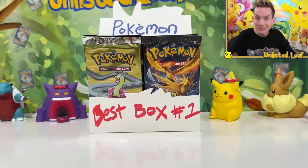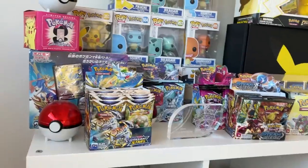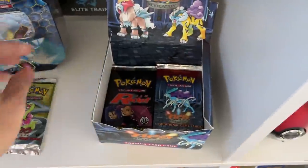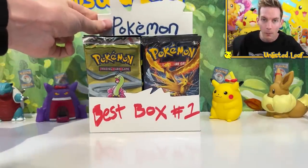Today we are opening up my favorite ever type of video. It is a custom-made booster box from my collection. What that is, it's where I take 36 boosters that I think would be really, really fun to open, and we make our own custom booster box. This is the best box, the world's number one, and it's all filled with Pokemon packs. So this is gonna be really, really exciting.